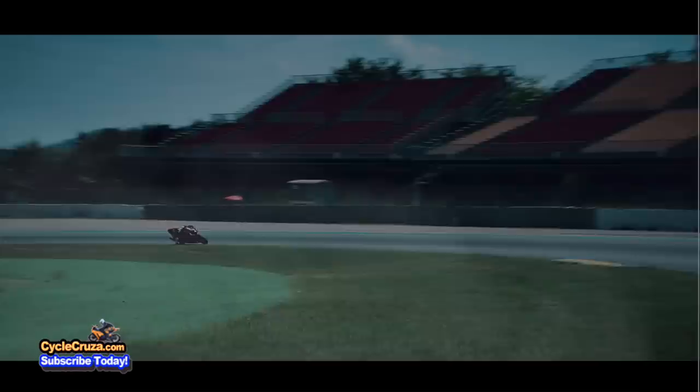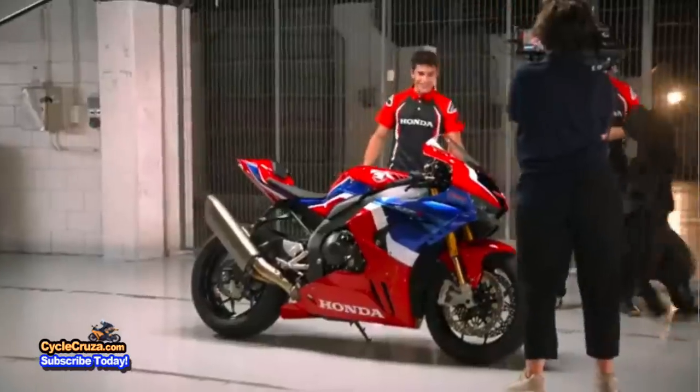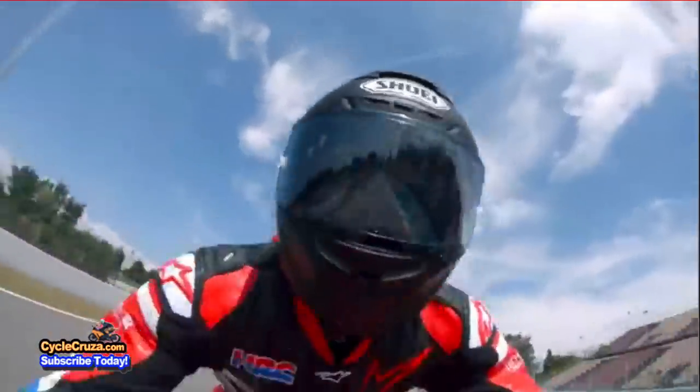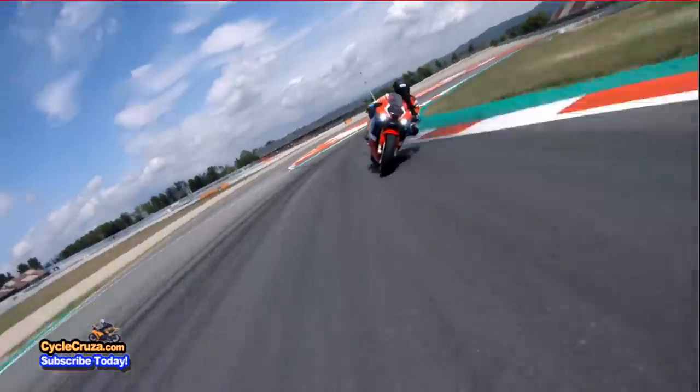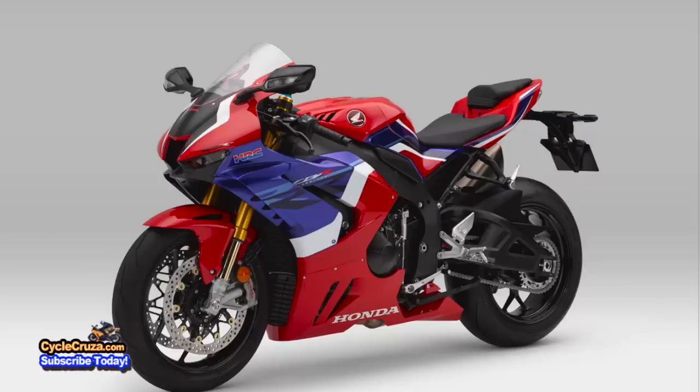Overall, Honda hit a home run with this bike. Even Marc Marquez likes it — calling it powerful and so nice to ride. It's a fantastic bike. Even though he's getting paid by Honda to say that, I truly think this is going to be a sick bike.